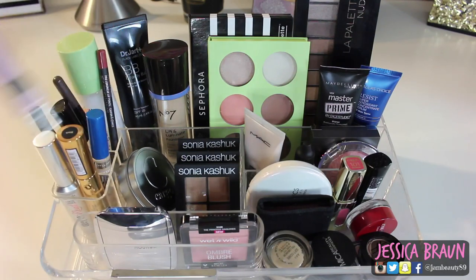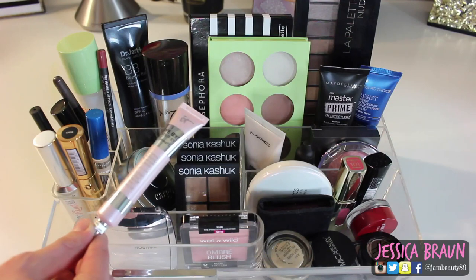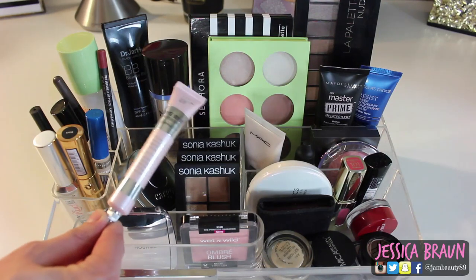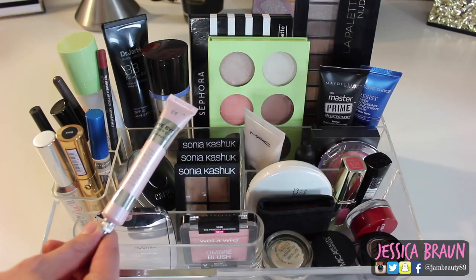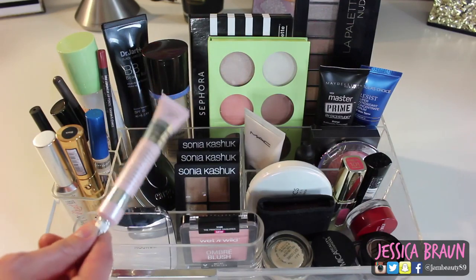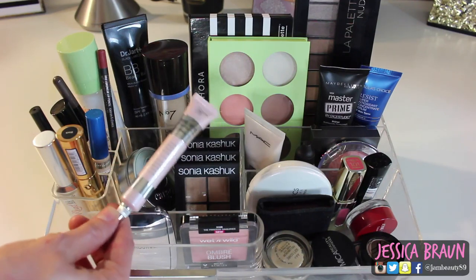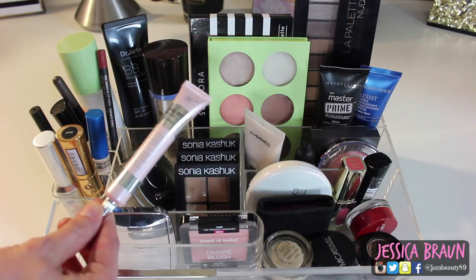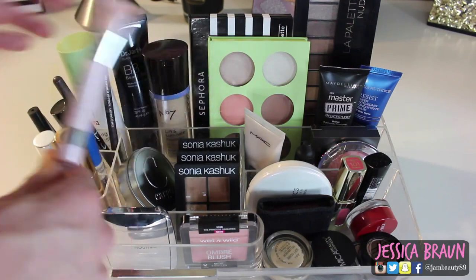Speaking of thick concealers, this is the IT Cosmetics Bye Bye Under Eye Illumination. I just got it in the mail recently and I've only tried it once and didn't love it, but I want to give it a few more tries. The regular Bye Bye Under Eye is really good, but I'm not really seeing a difference with the illumination version yet. I do love the light pink packaging though.